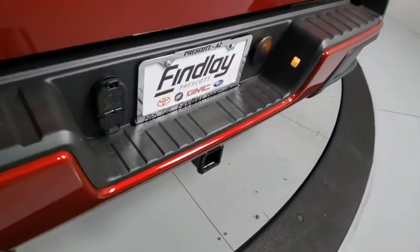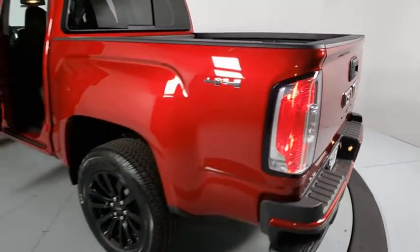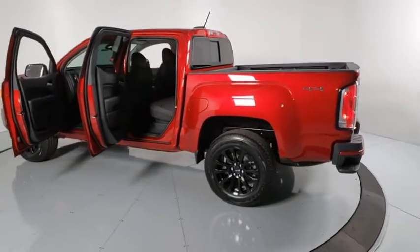Panic alarm, tachometer, overhead console, remote keyless entry, front bucket seats, driver vanity mirror, and tilt steering wheel.